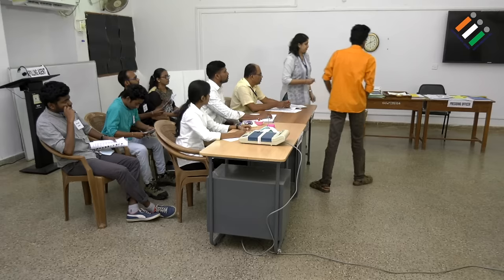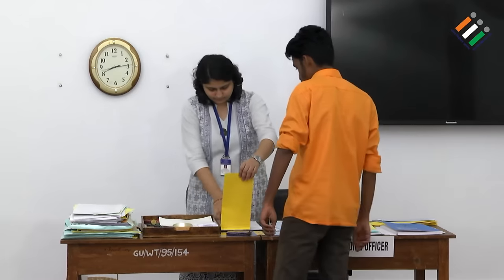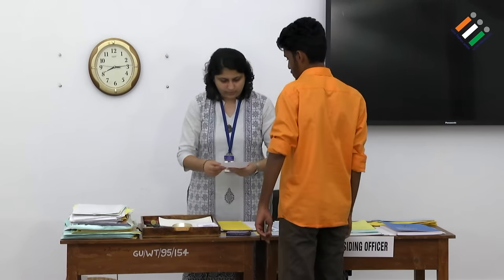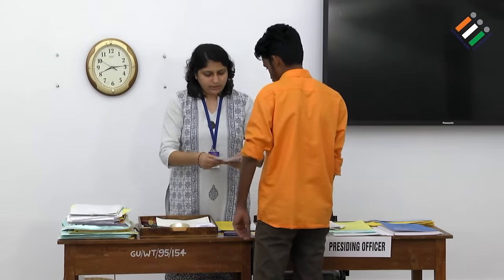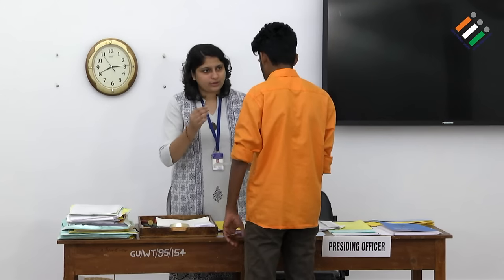Thank you so much for cooperating with us. As I have told you, we will not disenfranchise you. But we will give you a tendered ballot and a cross arrow mark — you can vote through that. Please come, sir. This is your ballot paper, the tender ballot paper. You can choose your candidate and vote using this cross arrow mark.